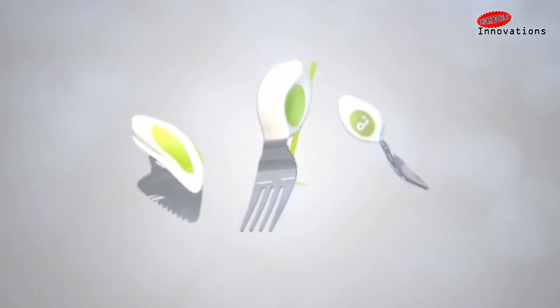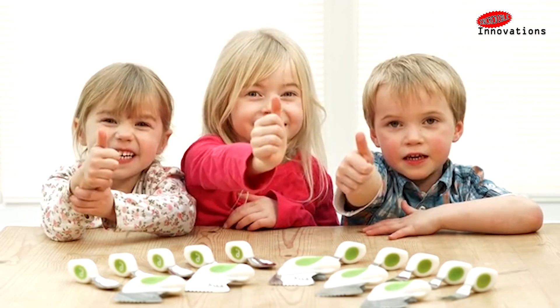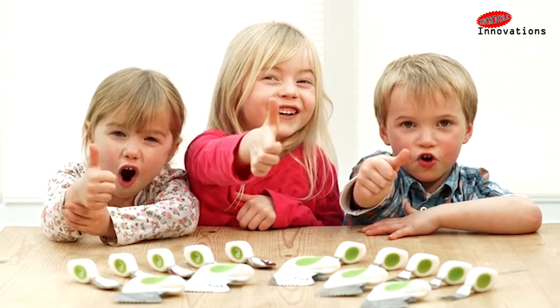Doodle helps to achieve key developmental milestones such as pincer grip and encourages children to work on key hand skills and finger movements needed for drawing, writing and many other activities.